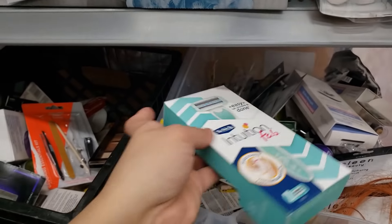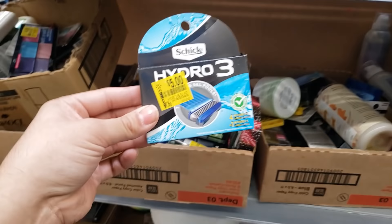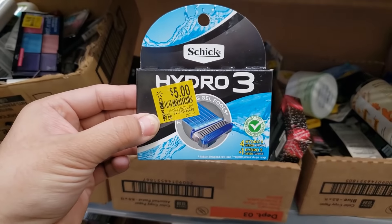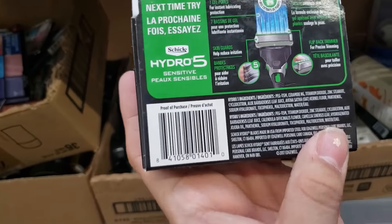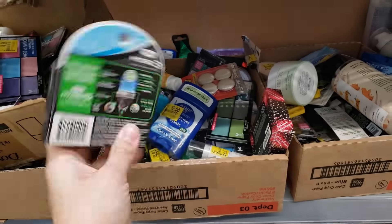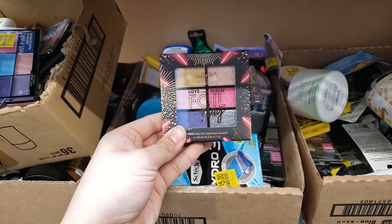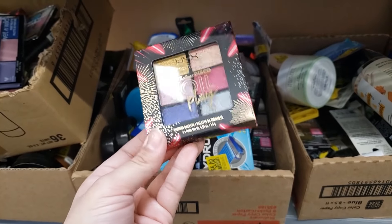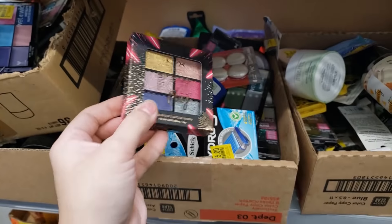In the beauty clearance area I found Schick Hydro 3 cartridges — supposed to be five of them, originally $7, says $5 but when you scan it comes up $2.50. For only $2.50 you're getting five cartridges, that's a really good deal. There was another item that had gone down to about $1 during the holidays but it went back up to $10, so we're not getting that.